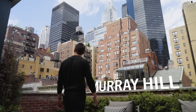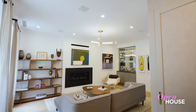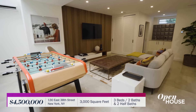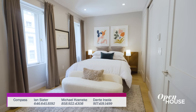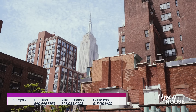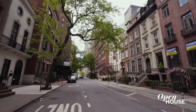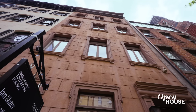Welcome back everyone. Now we're in Murray Hill at this meticulously renovated townhouse that blends old New York architecture with contemporary living. It was originally built in the late 1860s and spans 3,000 square feet spread out over four stylish levels complete with beautiful city views. I'm Ian Slater, founder of Trivet Compass, and today I'm going to tour you through this Murray Hill single family house at 130 East 38th Street. Let's head on in.